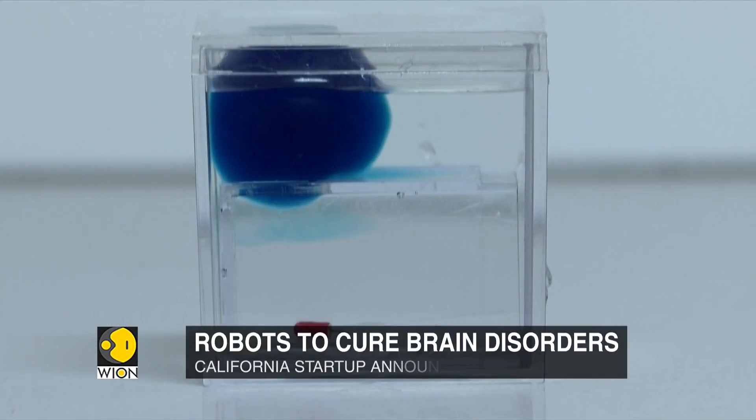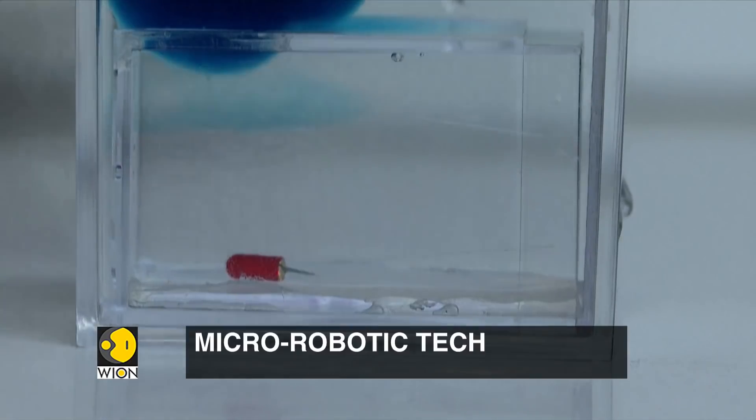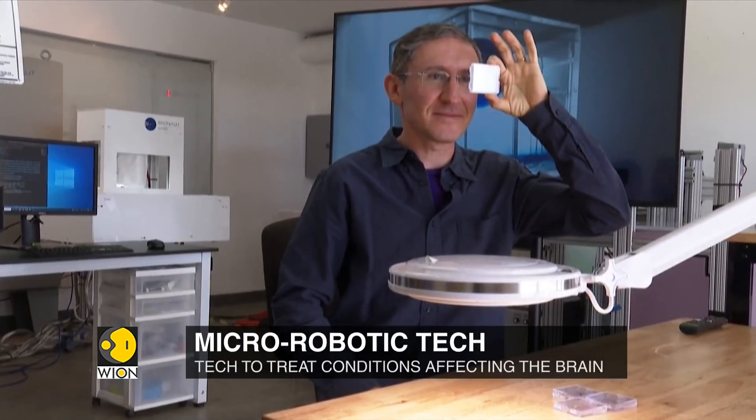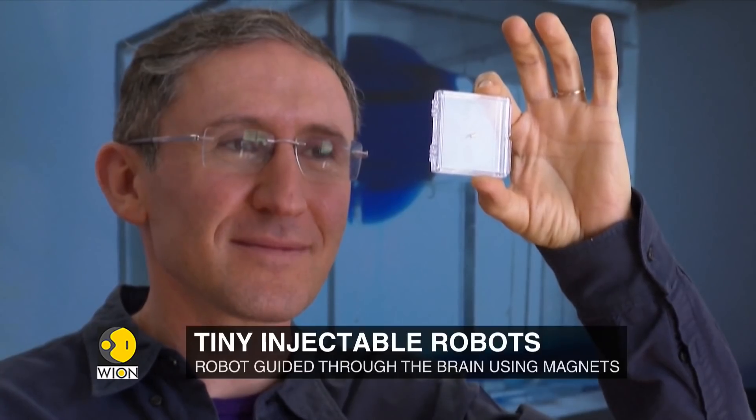Investors hope to use the robot to pierce fluid-filled cysts within the brain when clinical trials begin in two years. If successful, the process could be used to treat Dandy-Walker syndrome, a rare brain malformation affecting children.